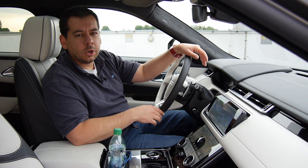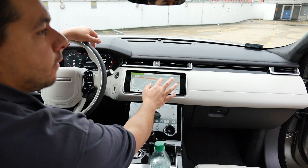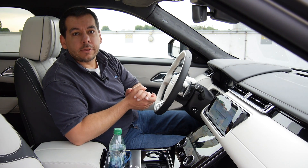For years, JLR peddled infotainment systems so slow you'd arrive at your destination before actually inputting it in the sat-nav. The new system is unbelievably fast and fluid — it predicts the address even if you make a mistake. It took a while, but JLR is now as good as, or maybe even better than, the competition.